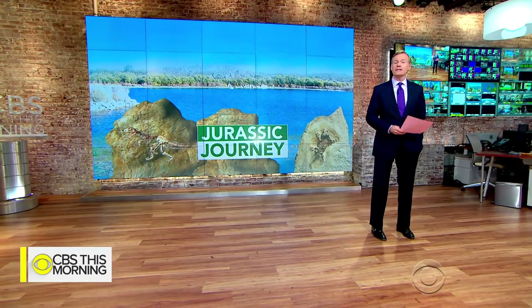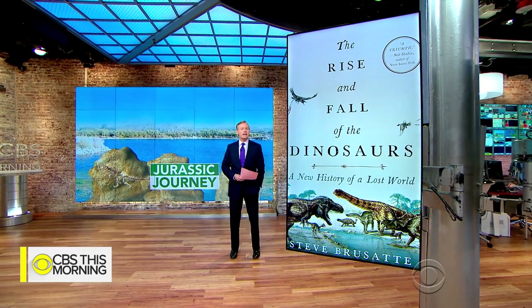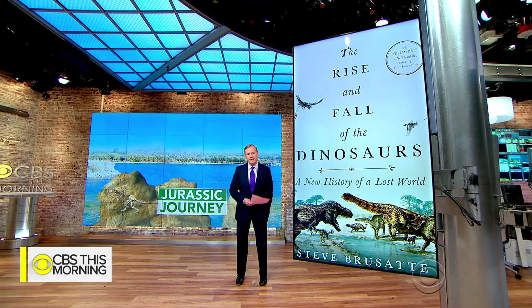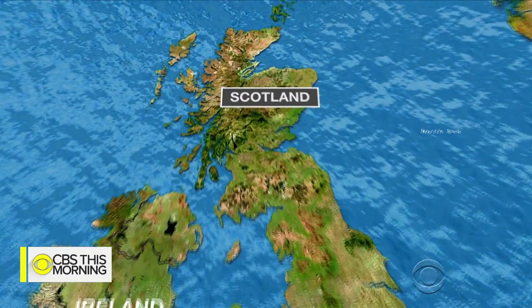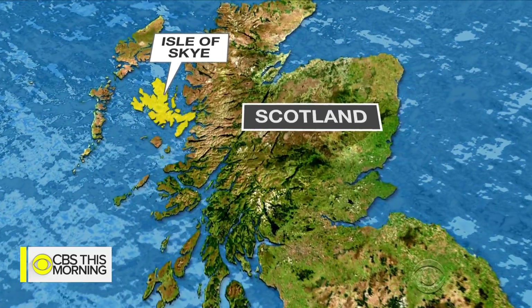We're taking you way back in time this morning, nearly 200 million years, to the Jurassic era. In a new book, The Rise and Fall of the Dinosaurs, paleontologist Steve Brusatte explores the lives of those great extinct animals. He invited us to see what's left of them. Only on CBS This Morning, Jonathan Vigliotti visits a real dinosaur graveyard off the coast of northern Scotland.